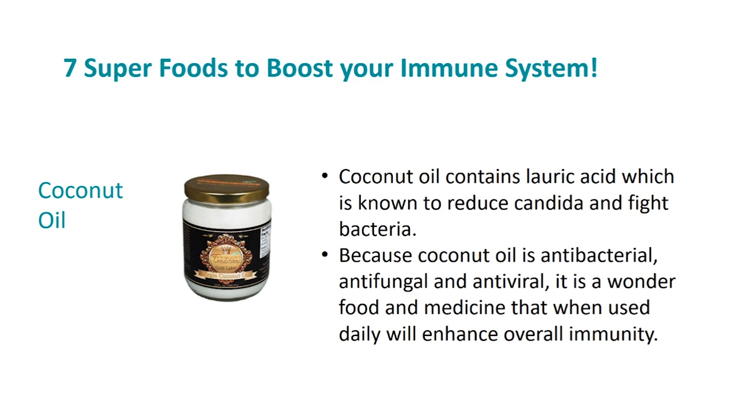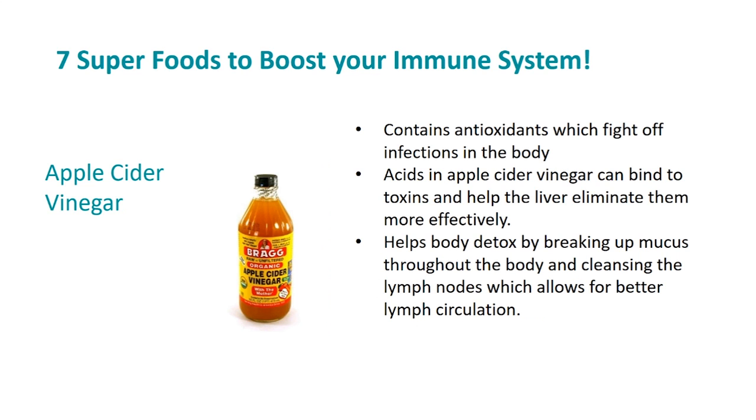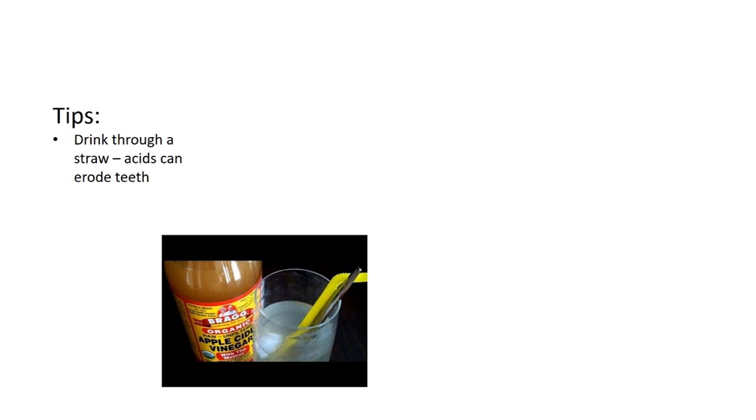Apple cider vinegar contains antioxidants which fight off infections in the body. It also contains acids which bind to toxins and help the liver eliminate them more effectively. It helps with body detox by breaking up mucus throughout the body and cleansing the lymph nodes, which allows for better lymph circulation. Only buy unpasteurized, unrefined apple cider vinegar which contains 'the mother' — which looks cloudy — as opposed to the pasteurized refined versions that don't contain the mother and are more clear looking.